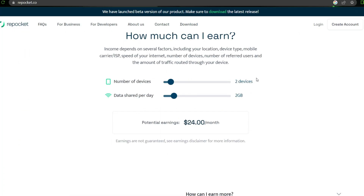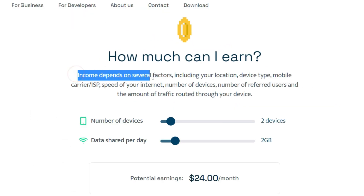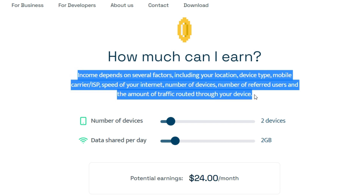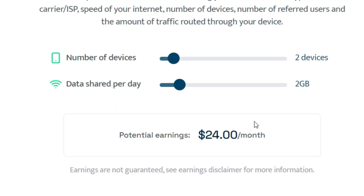Scroll down until you see how much you can earn from the website. Income depends on several factors including your location, device type, mobile carrier, speed of your internet, and so on. It basically pays you when you let their app consume your reused data. It has a minimalistic interface, and they have also added an estimated earning calculator on the website for you before you even sign up.